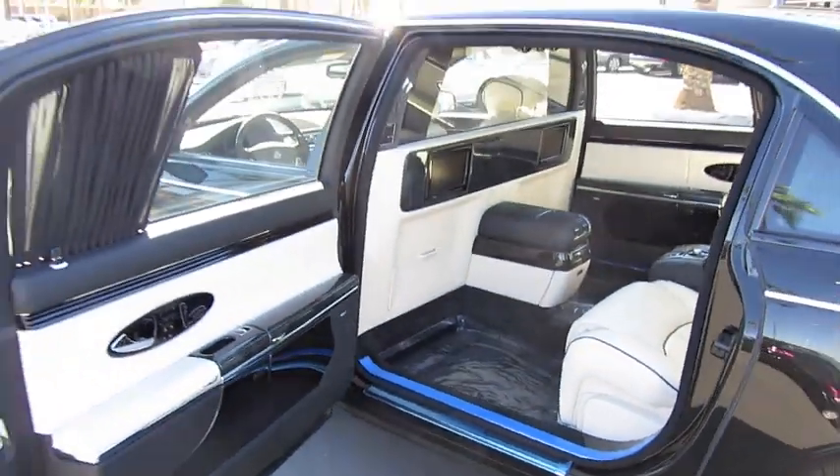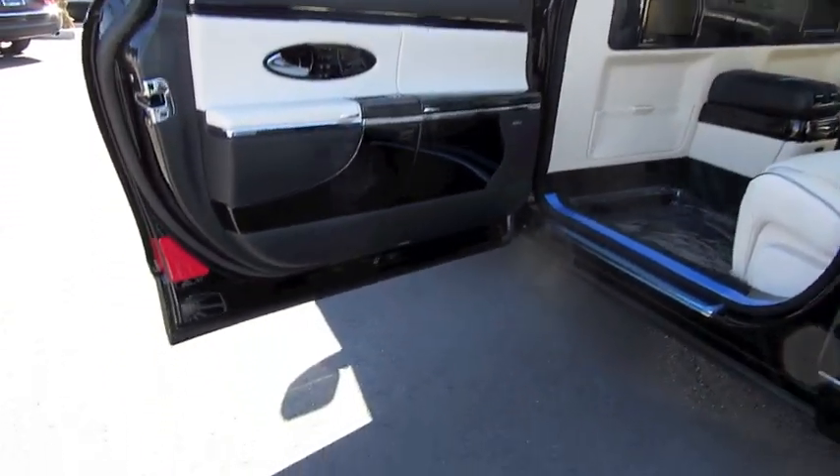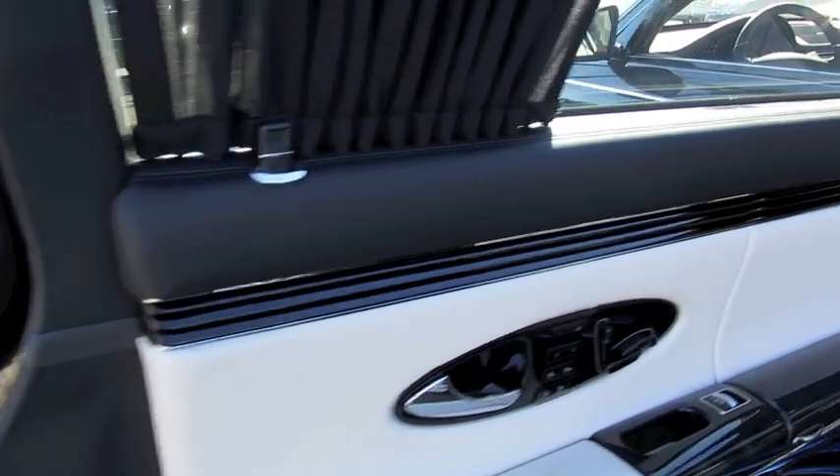Now for the most unique feature of the Maybach 62, its rear seating. Large rear doors and a very large wide opening make getting in and out quite easy.